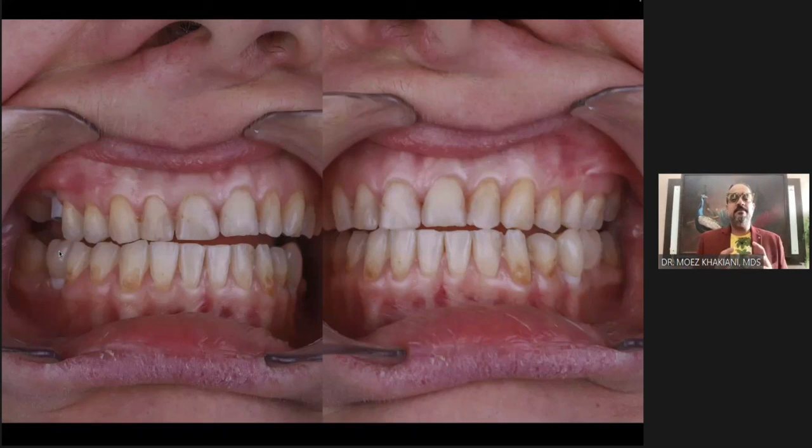Always remember: most implant failures typically happen post-loading, and that is because we are not looking at interferences in lateral excursions. We only check static occlusion and make sure the tooth is de-occluded so it doesn't break — but it still fractures, and the implant still undergoes some form of breakdown because excursive interferences also have to be looked into.